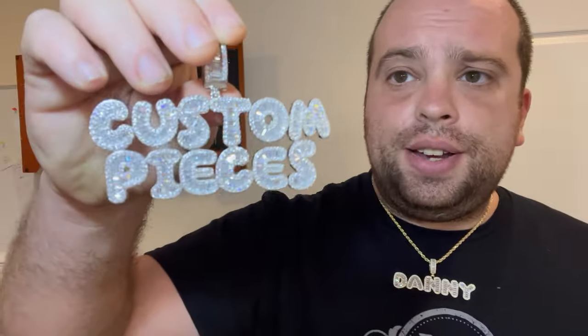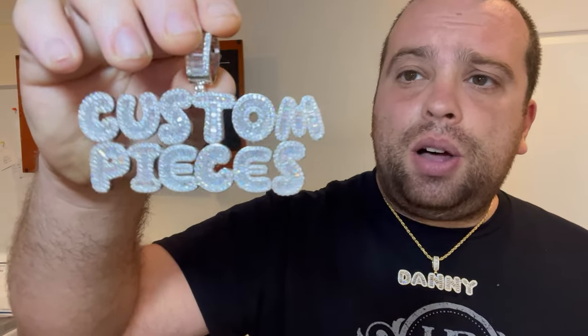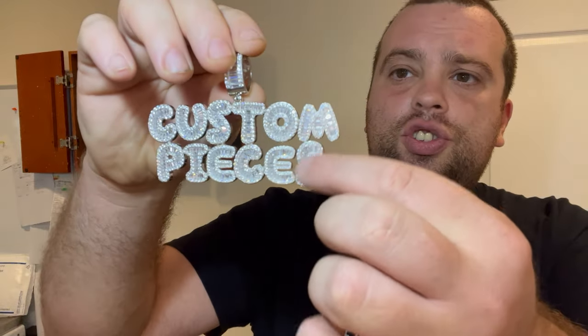This is a very affordable option — look at the shine, look at this piece. Each letter is about six grams, about an inch by an inch. So if you need a simple name or your company logo — it won't be exactly your company logo, but it will say what you want. You want to get an 'Ace' pendant? That'll say Ace.